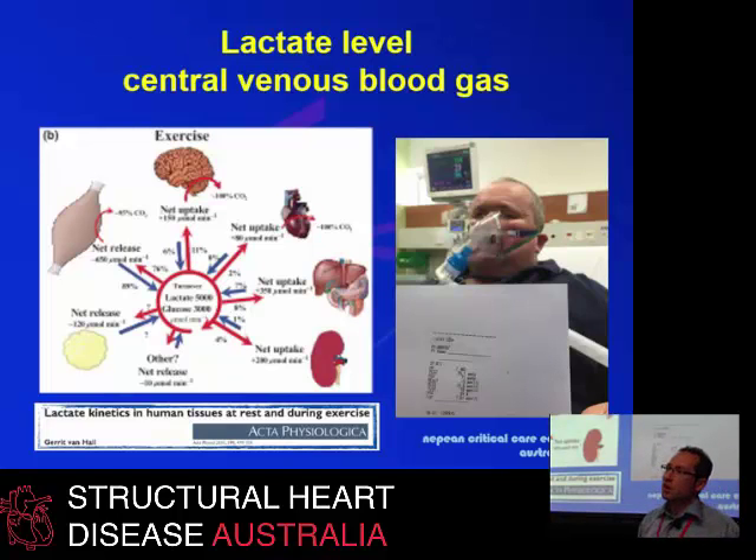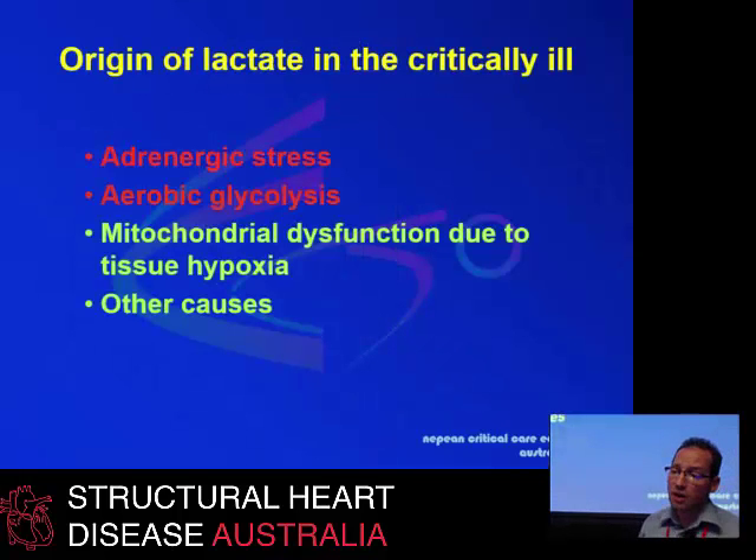What we can do is measure lactate levels or central venous blood gases, look at central venous saturation or the difference in CO2 between the vein and the artery. With lactate, we have to imagine that this is during exercise, which is where probably most of our patients are because they're under stress. You have not only release of lactate from ischemic tissues, but also uptake from organs such as liver, kidney, brain, and heart. If some of these organs don't function very well, that will elevate the level without actual tissue hypoxia.